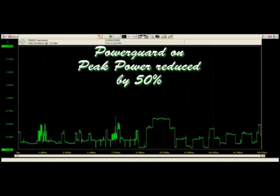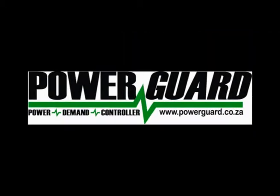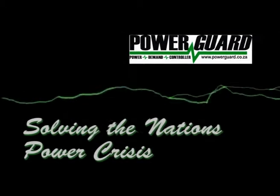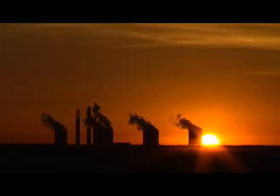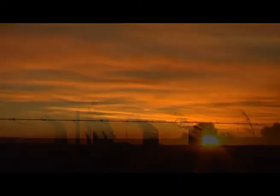If Power Guard was employed there, you'd halve that peak demand at that time. I believe it's the only product that addresses the whole power supply problem, starting from the power station right up to the domestic home.